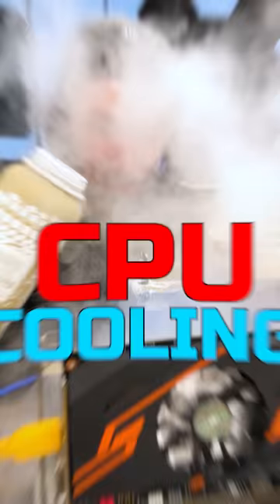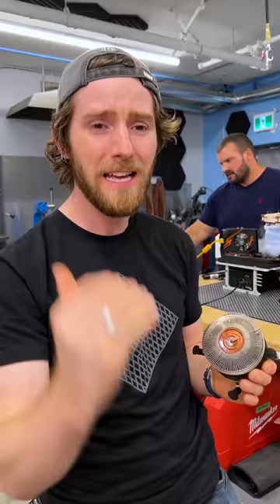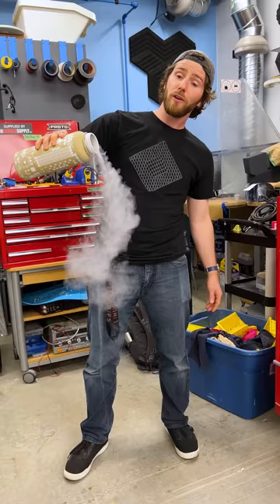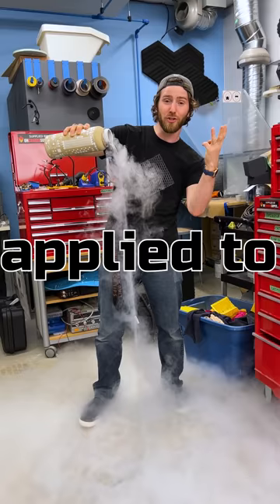Now this is CPU cooling. In the world of competitive overclocking, where CPUs and GPUs get pushed to their absolute limits, conventional coolers like this heatsink are basically garbage. So professionals turn to more exotic methods of cooling, like dry ice, phase change, liquid nitrogen, and even liquid helium applied directly to their processors.